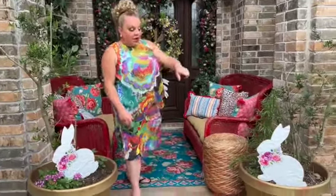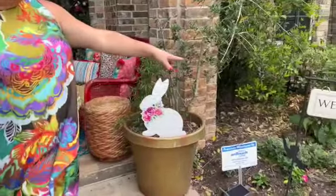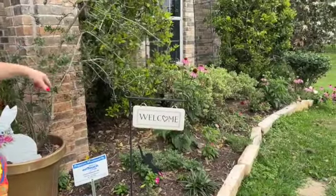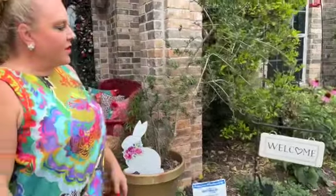Hey everybody, it's Lisa Marie here. Hi my sweet lifers. Happy Easter to you guys. I am so excited to share with you the home tour for Easter this year. A lot of new things are different. I've actually gotten in some of the flowers — look at these beautiful flowers that I grew from seed. The butterflies have been having a heyday out here in the front garden.